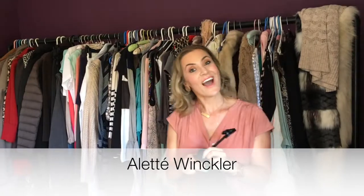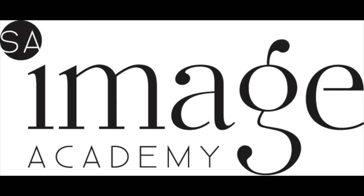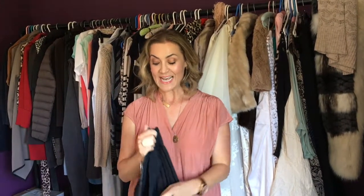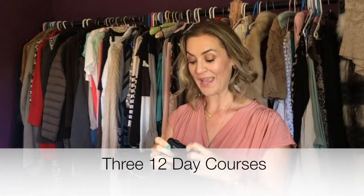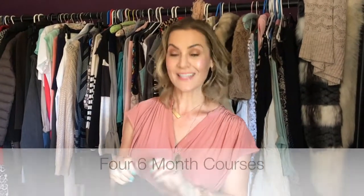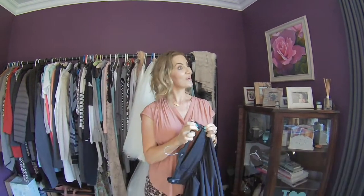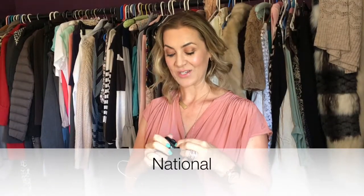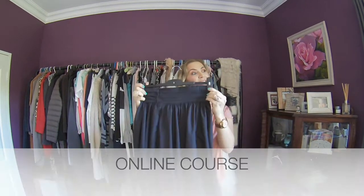Hi, so today I want to tell you all about the South African Image Academy and all our fabulous courses starting in 2017. We have three 12-day courses, we have four six-month courses of which three would be part-time in the evening and one will be in the daytime all across South Africa, and we also now have an online course starting very soon. But today I'm going to tell you all about the 12-day course.